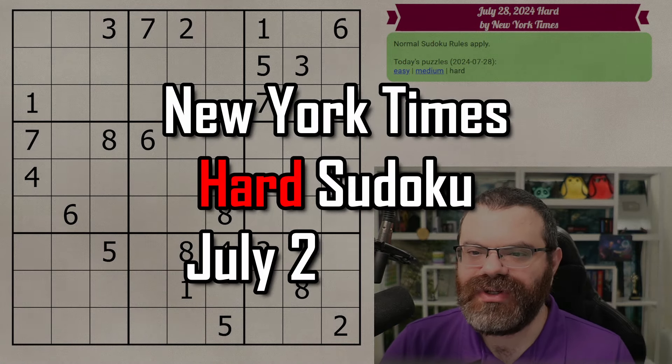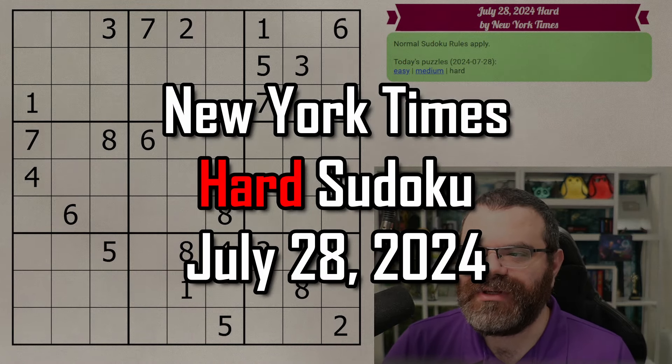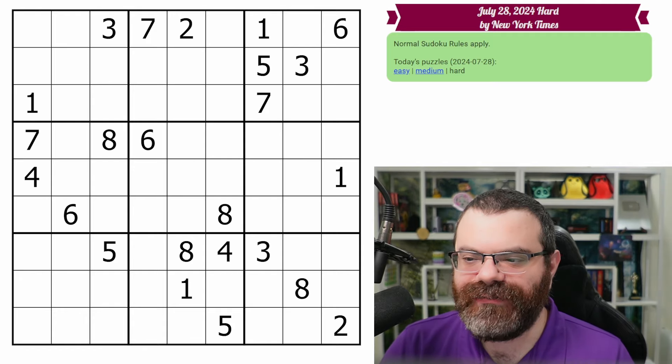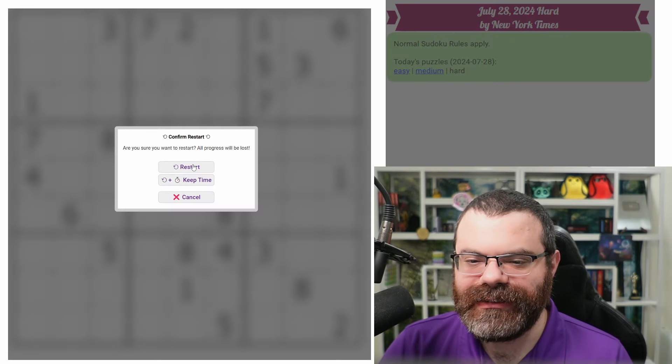Hello, let's do the New York Times hard Sudoku for July 28th, 2024. There's a link in the description if you'd like to try the puzzle yourself, and I'm going to get started right now.